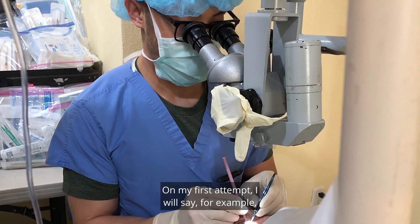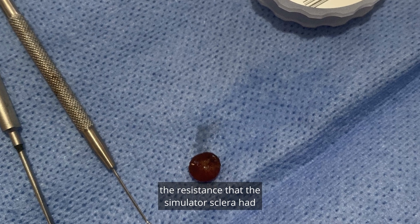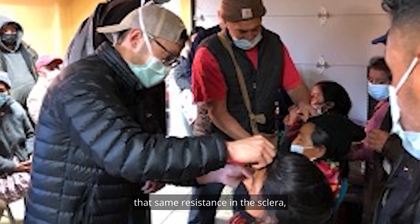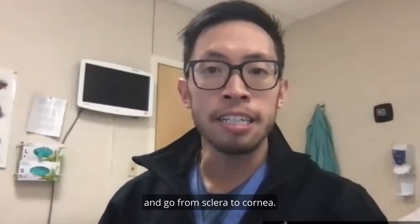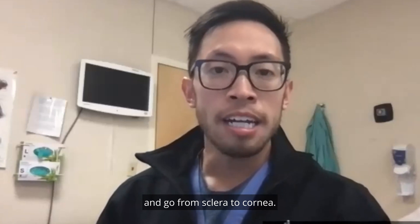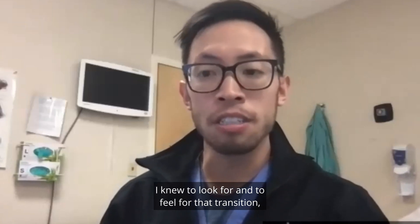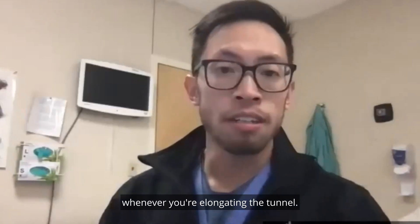Any success I have, I have to attribute a lot of that to what I was able to experience in the simulator. On my first attempt, the resistance that the simulator sclera had taught me how to find and feel that same resistance in the sclera — the same feel that you get whenever you enter into the eye and go from sclera to cornea. I knew to look for and to feel for that transition, the resistance that you get whenever you're elongating the tunnel. I felt that as well.